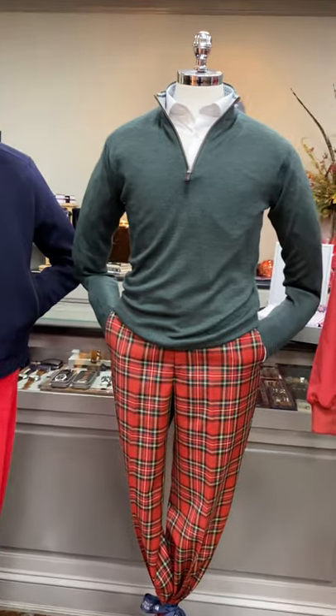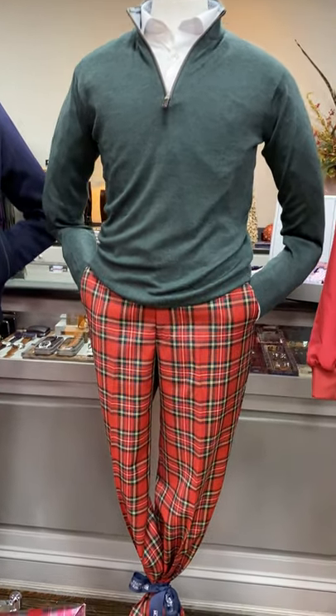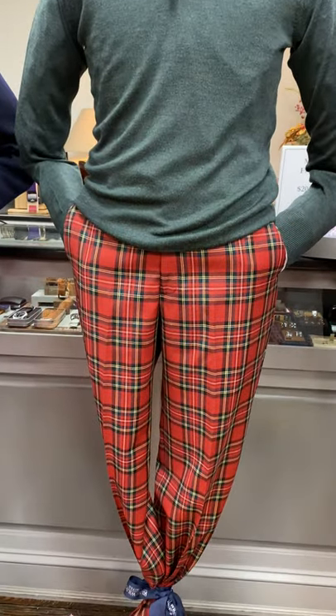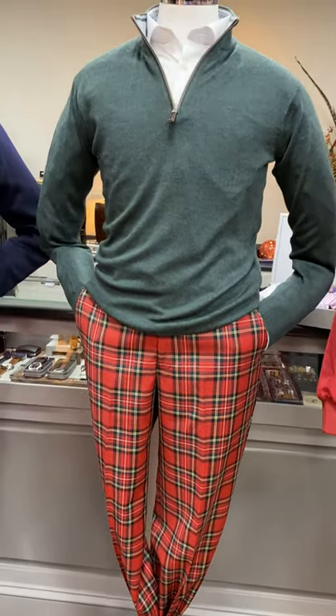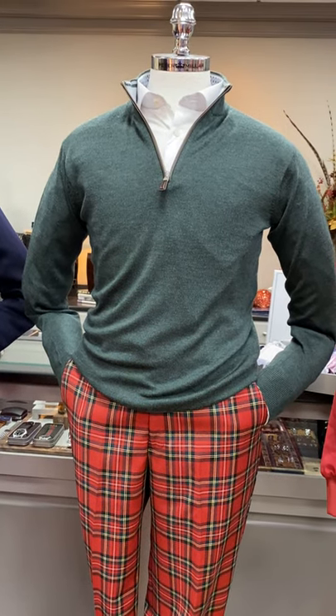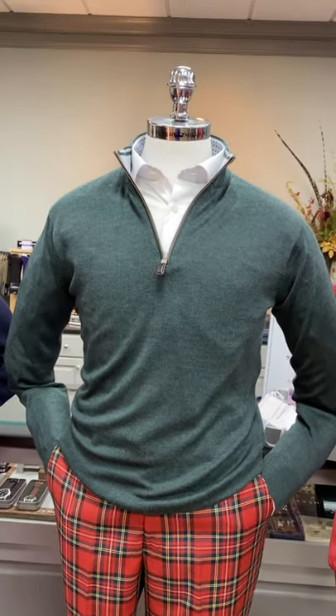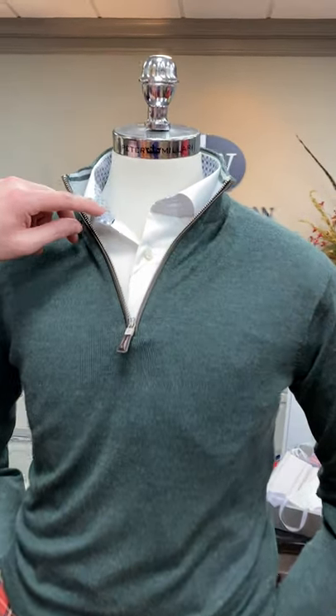Our mannequin in the middle has a pair of red Stuart plaid flannel pants from Burl, a hunter green merino wool sweater from Peter Millar, and then a shirt from Eaton which is white with a little bit of trim in the collar and cuffs.